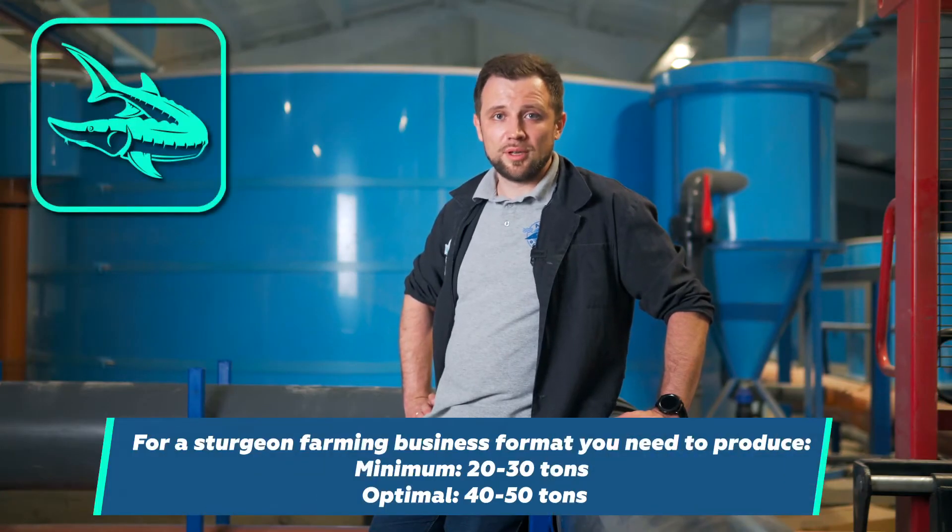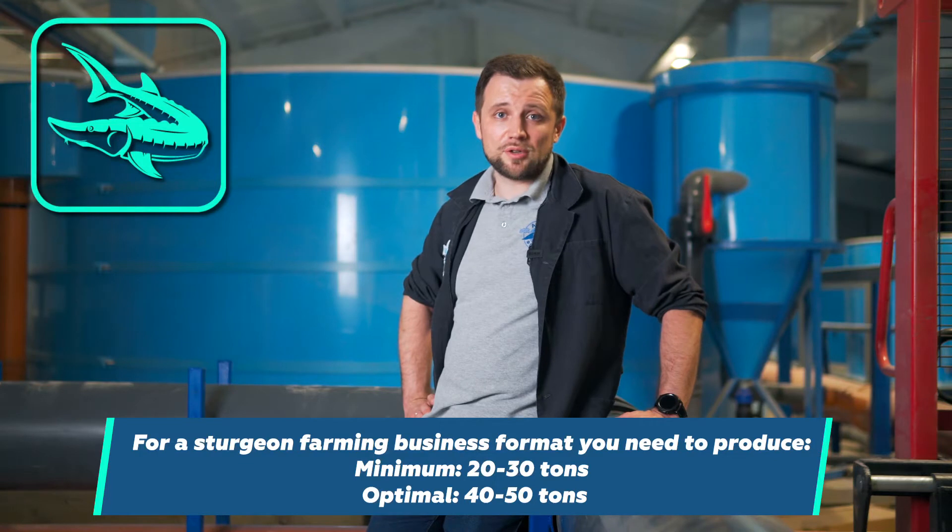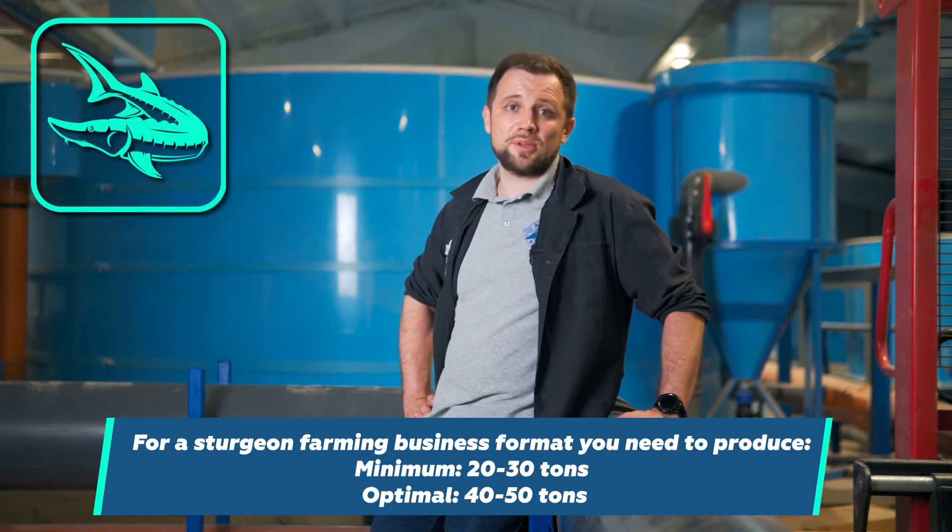The second option is if you want a full-fledged serious business — and this is where I will give you completely different advice. If you are intending to farm sturgeon, it won't be 5–10 tons. If you want to hire people and pay them salaries, you need to farm at least 20–30 tons of sturgeon to get some decent net profit. And the optimal option is 40–50 tons, so you make more or less tangible profit. This is a completely different format in terms of farm capacity.